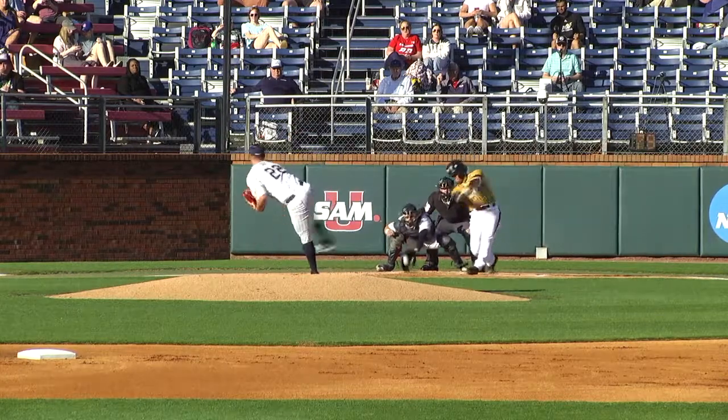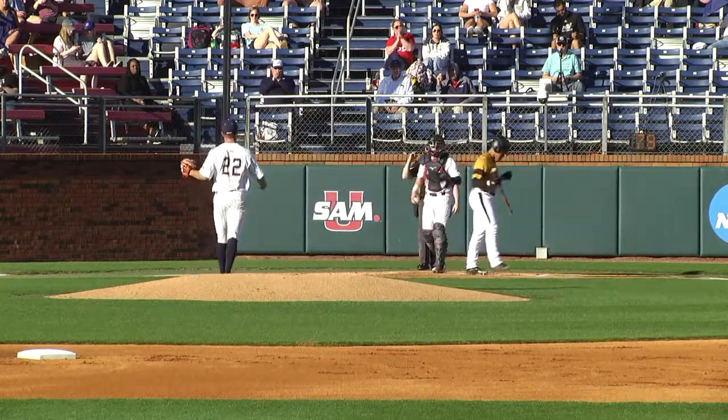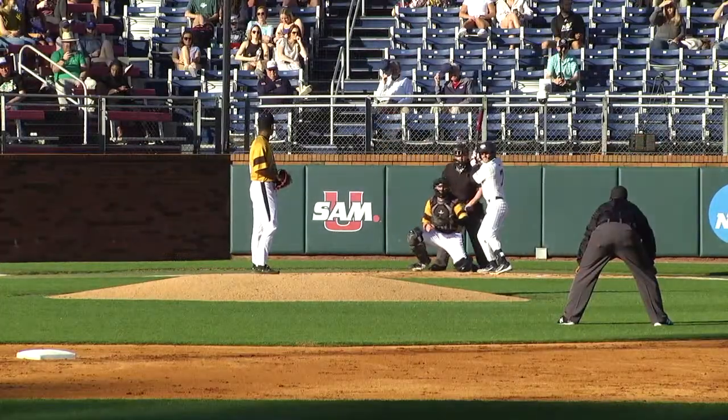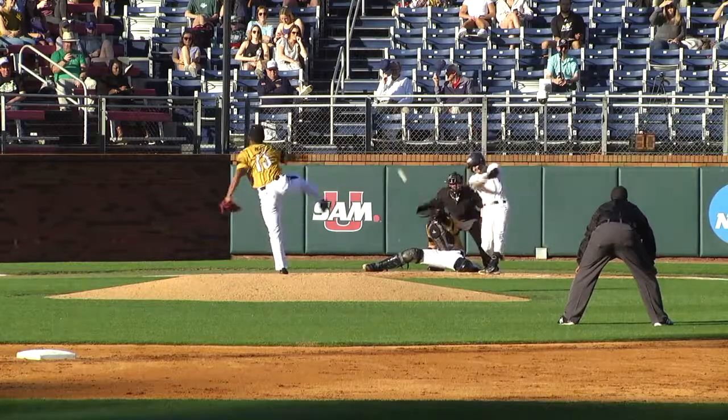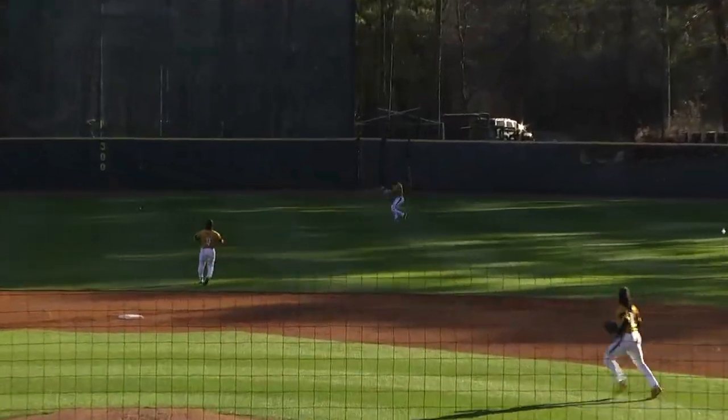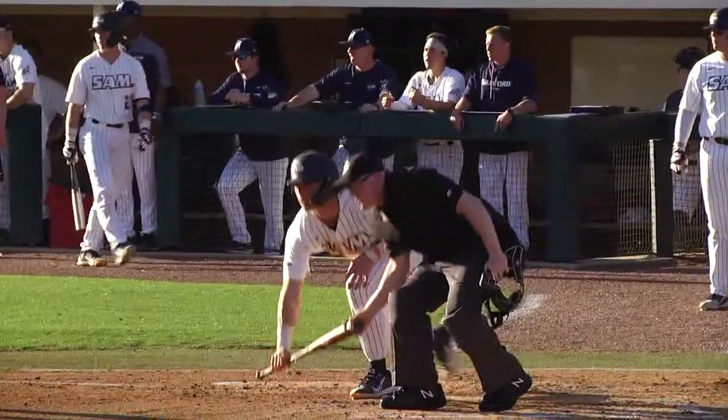Second baseman, get that run home. 2-2 count and missed. Westbrooks with a big strikeout for out number two. Matos trying to strand a pair on the base paths. 2-2 is hit up the middle and it's a base hit. Sanford's going to tie this game on an RBI single from Case Garner as David scores.